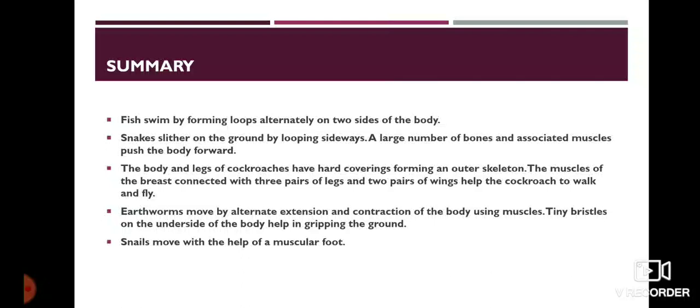The muscles of the breast, connected with three pairs of legs and two pairs of wings, help the cockroach to walk and fly. Earthworms move by alternate extension and contraction of the body using muscles. Tiny bristles on the underside of the body help in gripping the ground. Snails move with the help of a muscular foot.